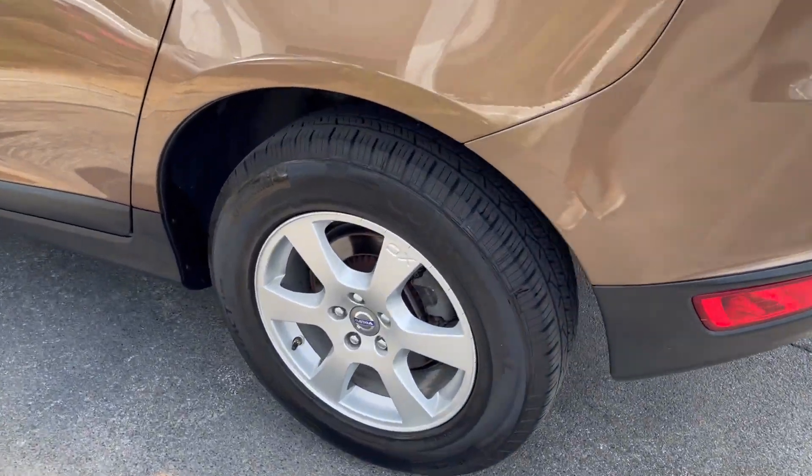Privacy tinted windows and a couple of cool vent shades on the windows as well. Great looking little Volvo — if you're in the market for one, give me a call at 865-690-6533. Thanks for watching.